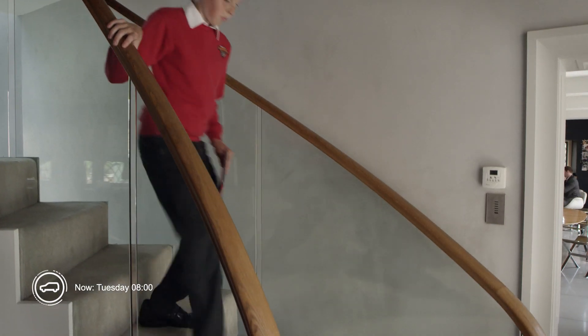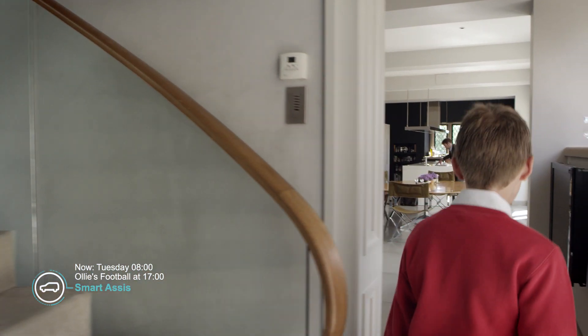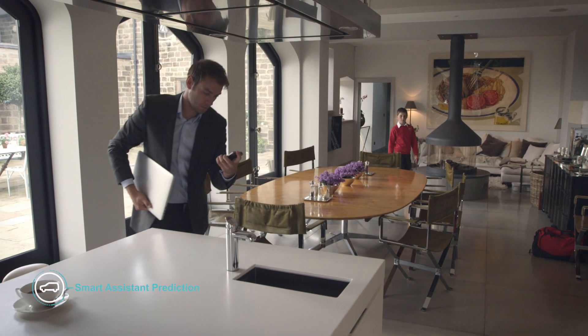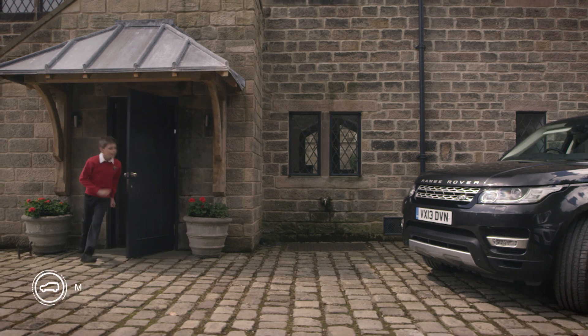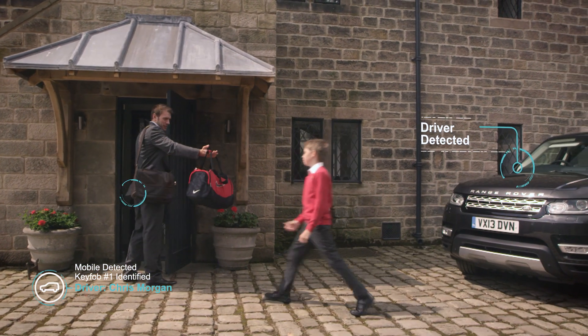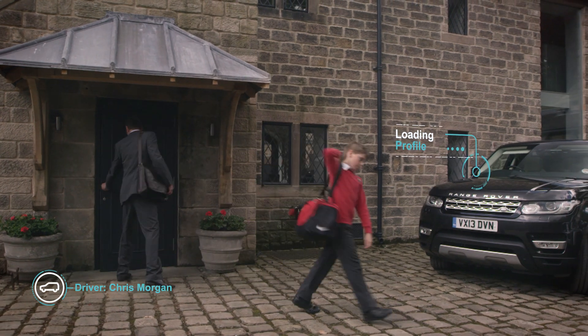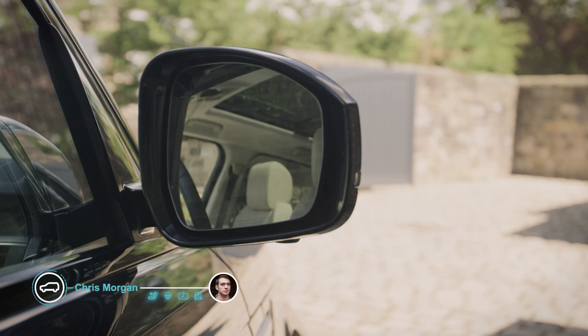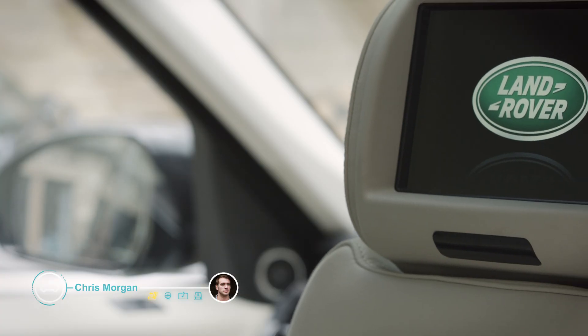The smart assistant provides helpful reminders about the day's events. A variety of technologies help to identify the driver. The self-learning car is set up to a driver's personal profile, even before their journey begins.